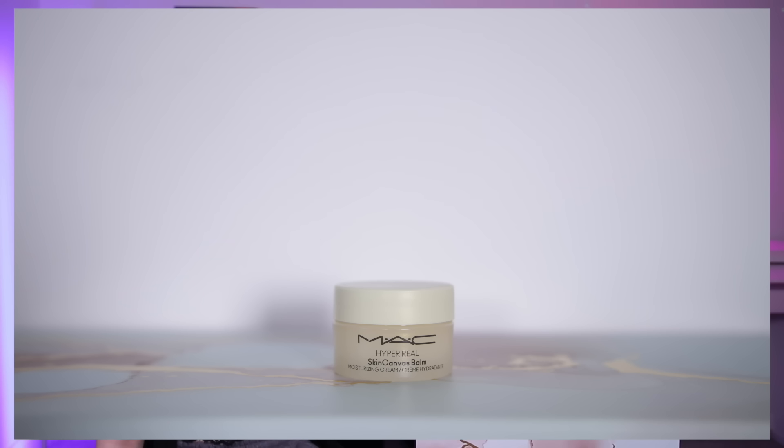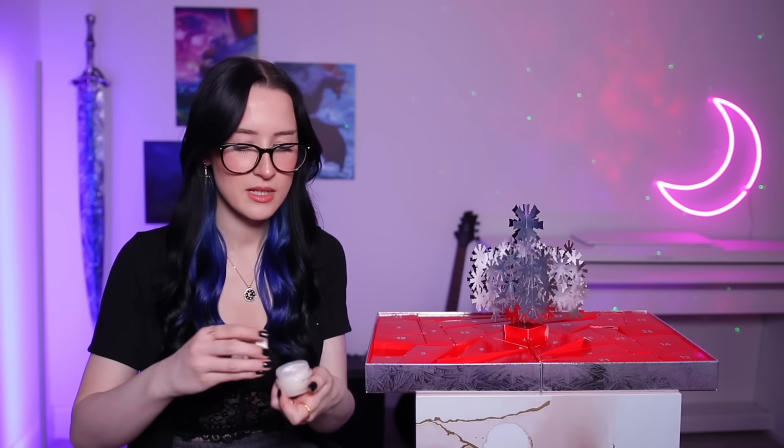Day number thirteen is something different — wait, MAC do skincare stuff? This is the Hyper Real Skin Canvas Balm — it says it's a moisturising cream. I completely forgot or didn't know that MAC did skincare products, but they definitely don't usually put that in their advent calendars. It smells all right. It's quite small so I'm guessing it's probably not full-sized — tut tut, we were on a full-sized streak.